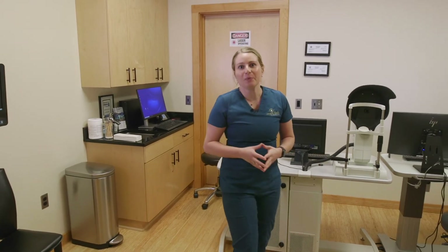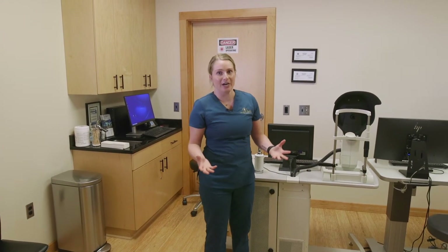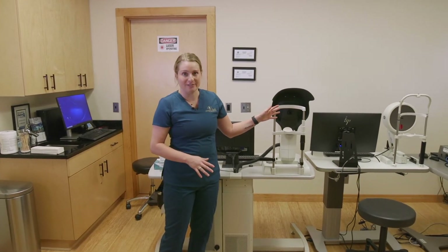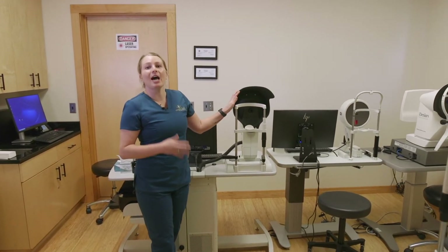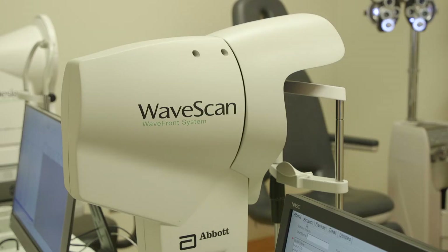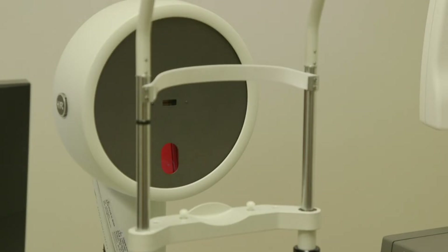On the day of your consult, we'll bring you into this exam room here. We use all three of these machines that are designed for your safety. These three machines, as well as the exam from the doctor, will determine if you are a safe and suitable candidate for your iLASIK procedure.